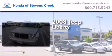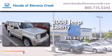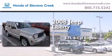This is a 2008 Jeep Liberty. It features a 3.7-liter six-cylinder engine, an automatic transmission, and four-wheel drive.